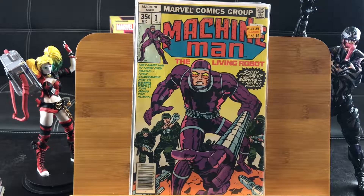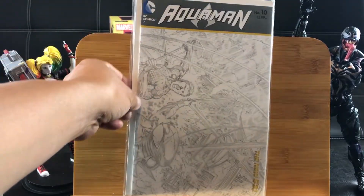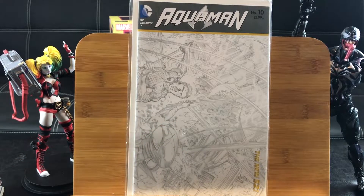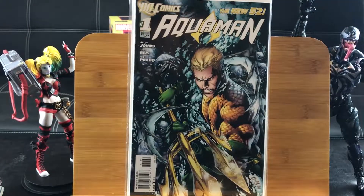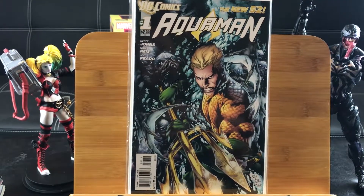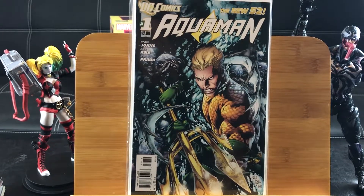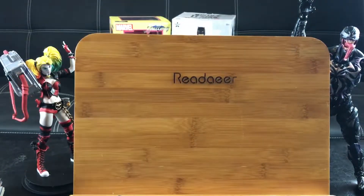Continuing on guys, I went to a different Half Price Books. Here's Aquaman number 10 with the New 52 — this is a special sketch variant cover that's harder to find than the normal one. And I decided to pick up another Aquaman number 1, considering the new movie coming out. It looks decent but I don't think it's going to be groundbreaking — Jason Momoa.